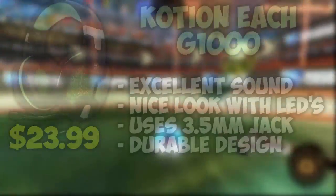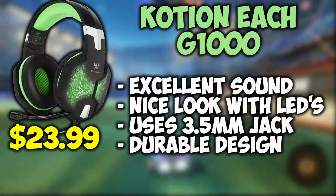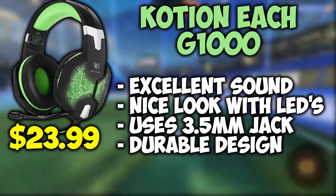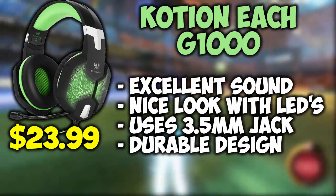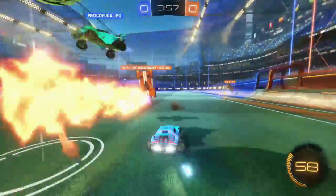Coming in at number 2 we have the Koshin EACH G1000s. These headphones have a very durable design with a braided cable so your cable never tangles, along with having excellent sound quality. These headphones also use a 3.5mm jack instead of a USB cable if you prefer that, and they also look very appealing when the LEDs are turned on.